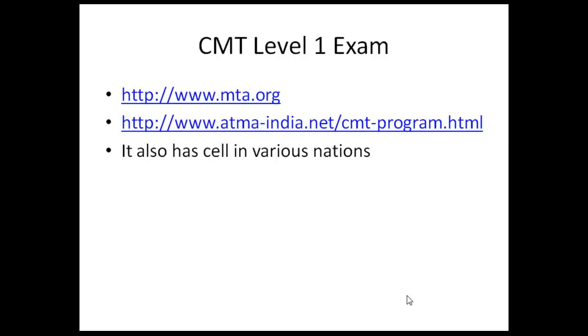CMT is the Chartered Market Technician exam. It is taken by the MTA Association. They also have their Indian society — you can check it out at atmar-india.net.